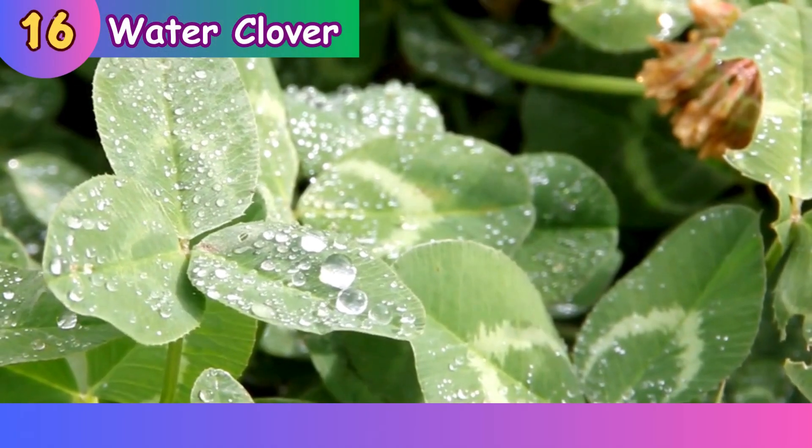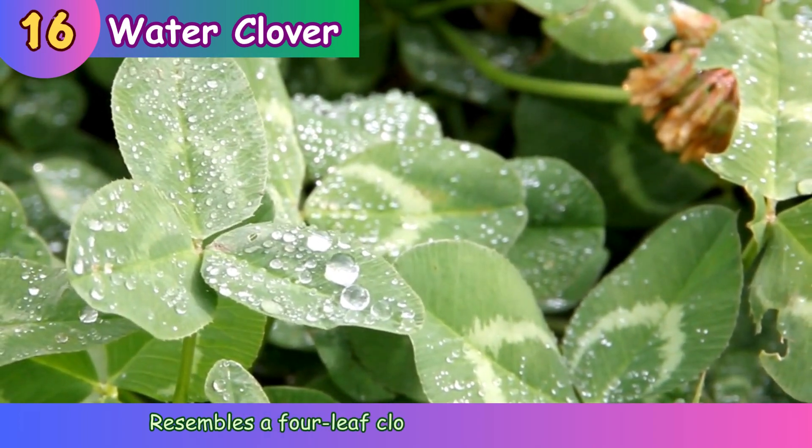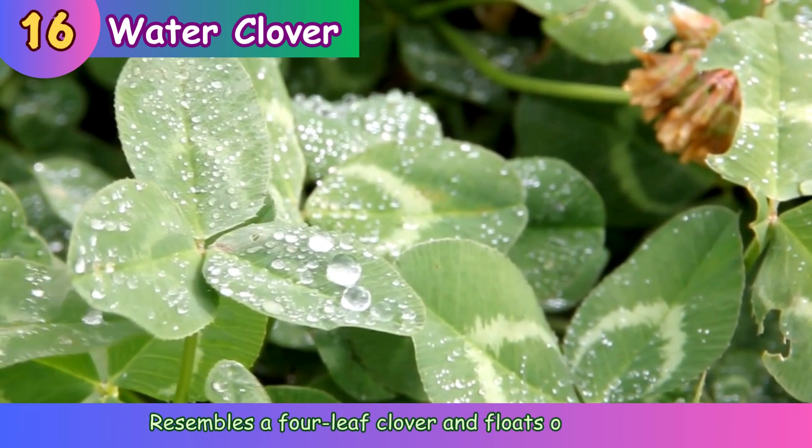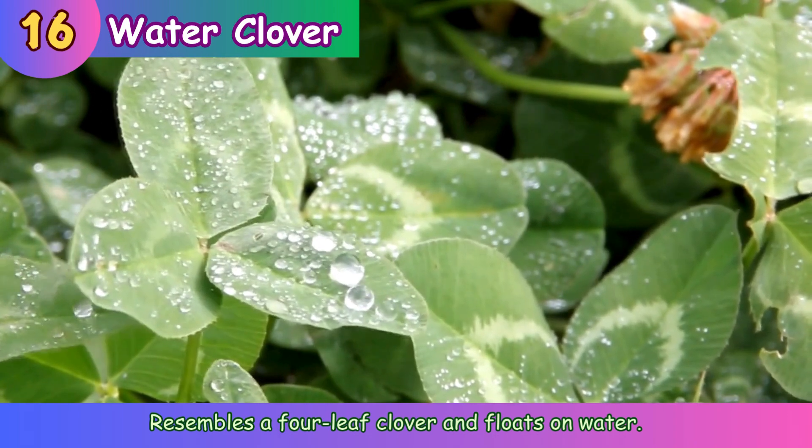Water clover. Resembles a four-leaf clover and floats on water.